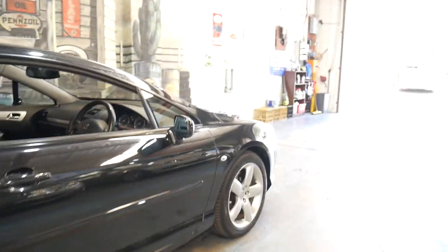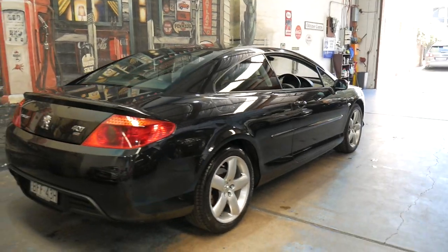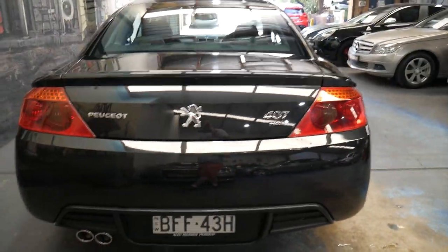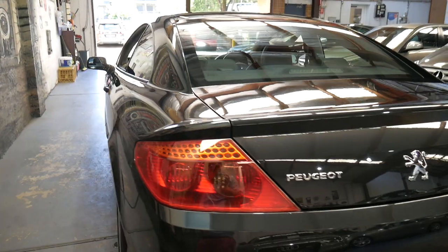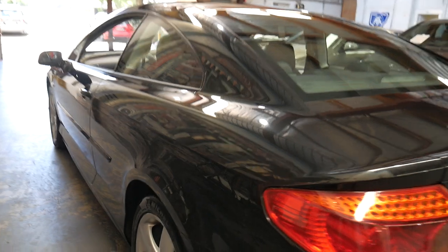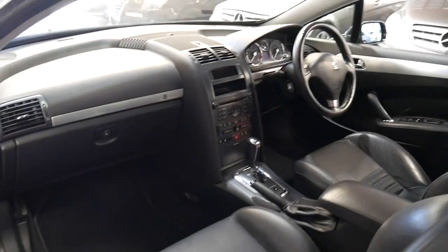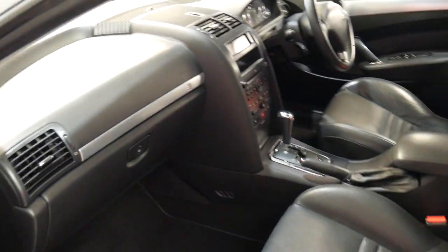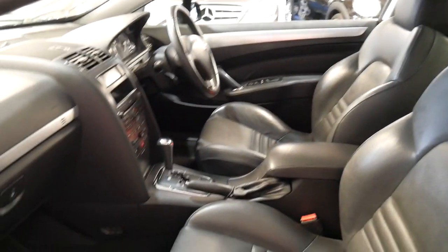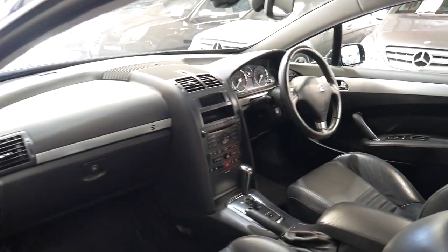It's got Michelin tyres all round and it was owned by a very fussy person. They're getting harder and harder to find in good condition, these 407s, and a lot of them have done over 200,000 kilometres. So this is certainly a very low kilometre example and it's certainly desirable in the turbo diesel with the 6 speed automatic transmission. It's a four seater with beautiful seats, probably one of the most comfortable seats to come out of a Peugeot, and it just drives perfectly.